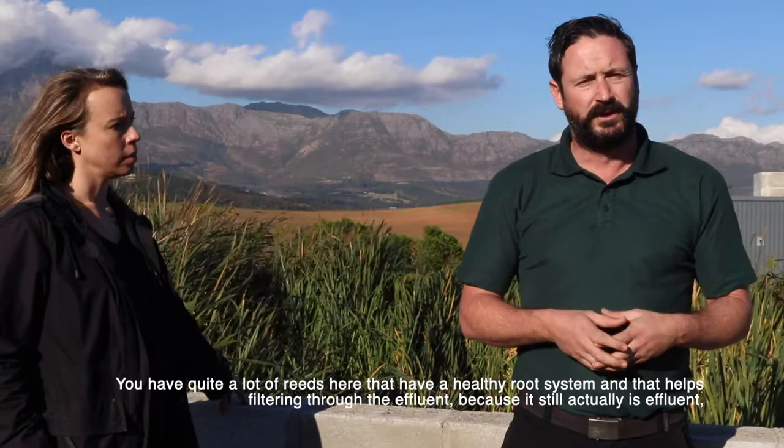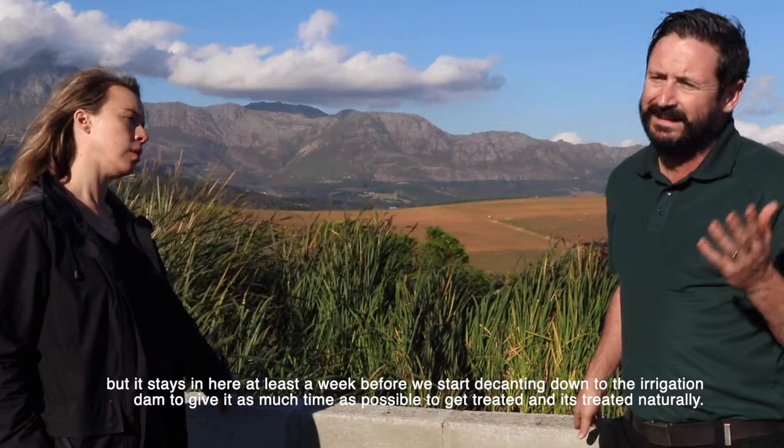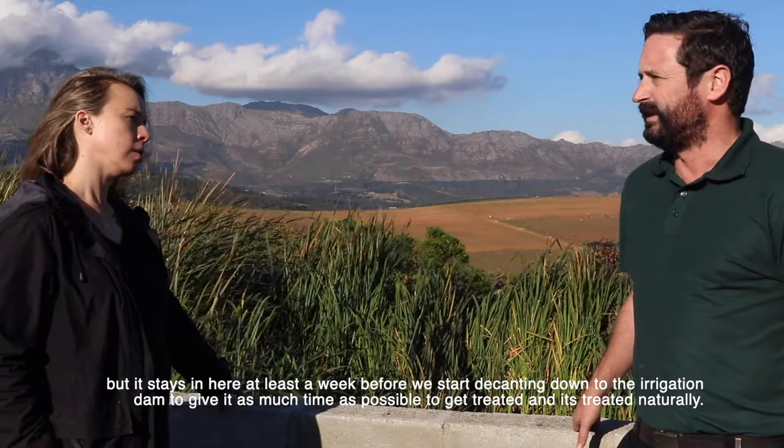It is still effluent at this point, but it sits in here for at least a week before we start decanting it down to the irrigation dam, to give it as much time as possible to get treated naturally.